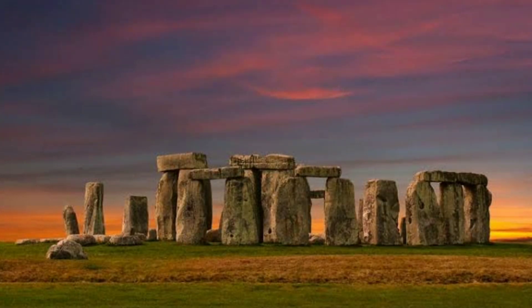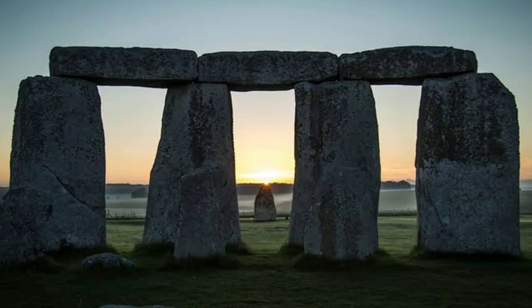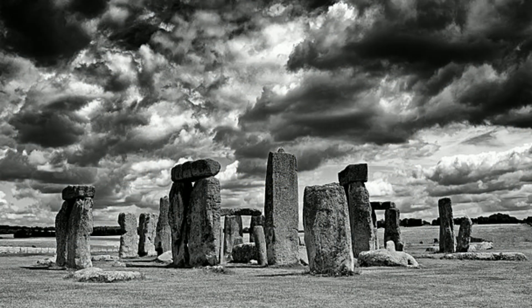Some of the stones also align with other astronomical events, such as the positions of the moon and certain stars. While the exact purpose of these alignments remains a subject of further research, it's generally agreed that Stonehenge had some form of astronomical significance for the people who built and used it.